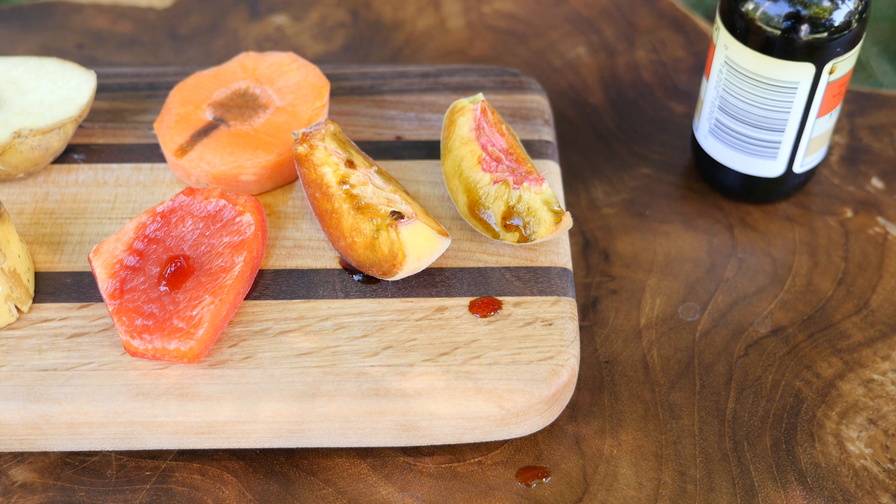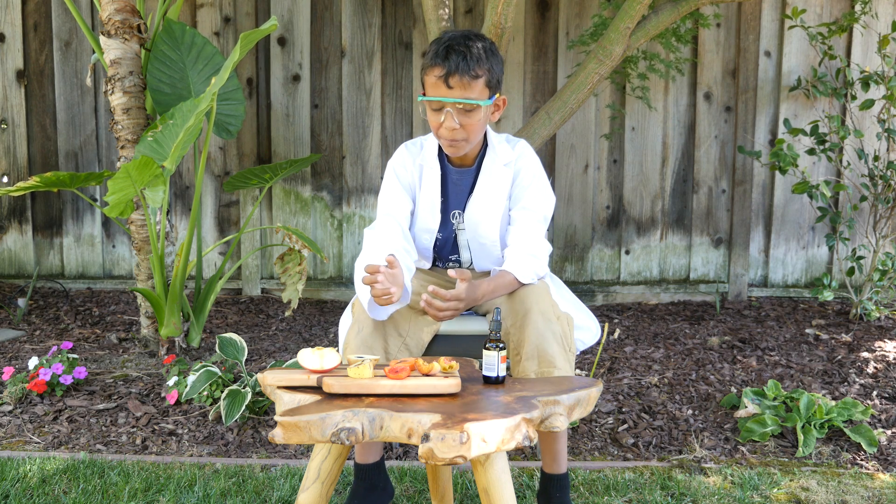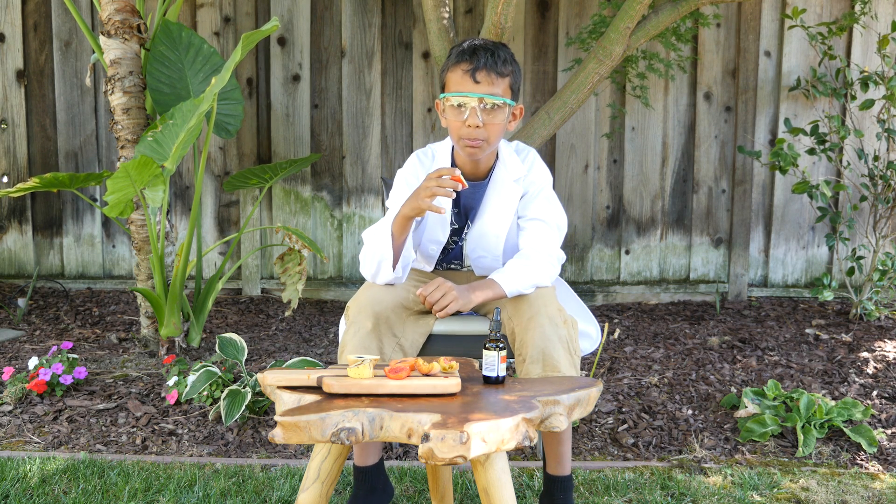So that's why you don't see a lot of starch on the ripe peach. I hope you enjoyed watching this video. I'm feeling a bit hungry right now so I'm going to eat some starch and hopefully turn blueish black. Thanks!